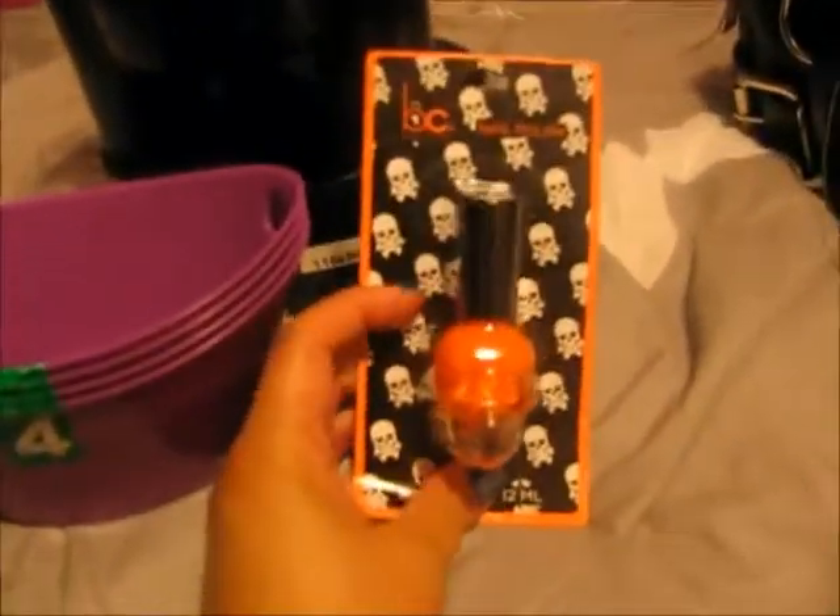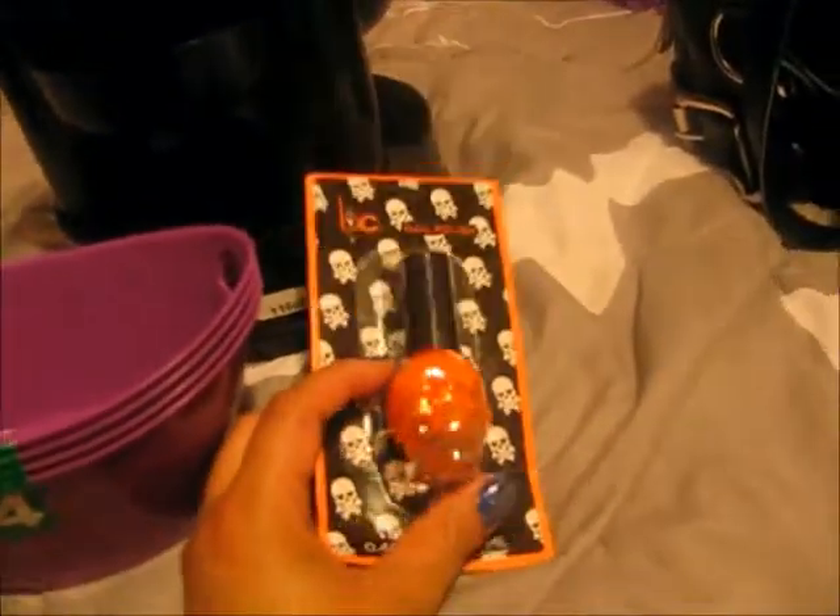So, I went back to Dollar Tree, and I was looking for some containers for my nail polish. They had four of these all together for $1. It was like, score, that's really cute and awesome. So, I got those, and then I couldn't resist getting one more of these skull nail polishes, and this one's very Halloween-y. It really makes the skull look cooler on this one.